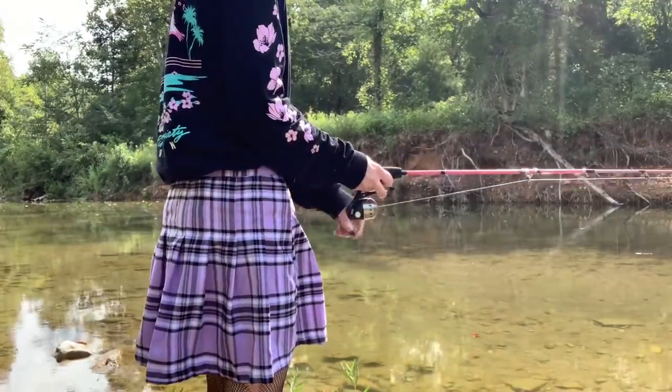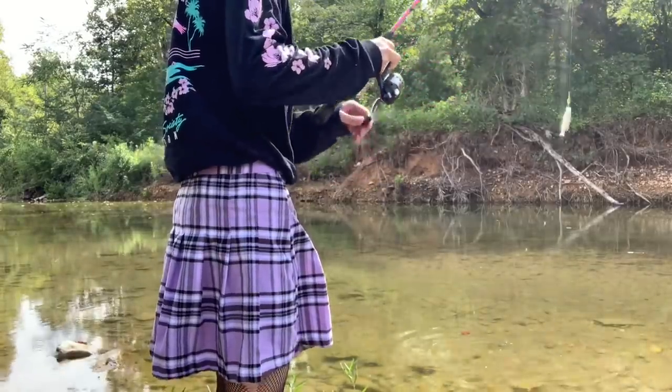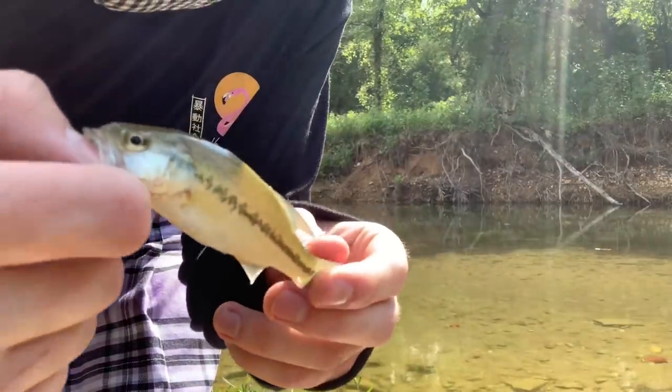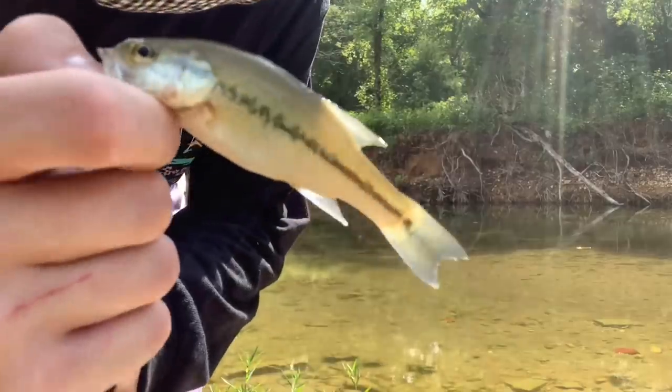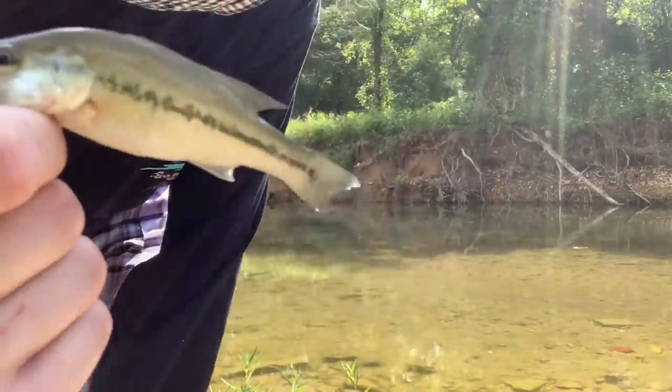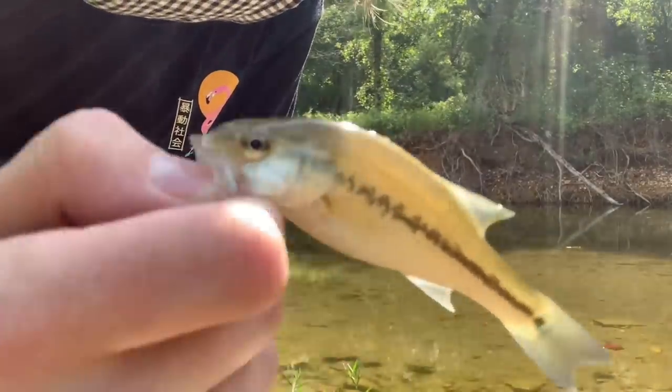Oh, I got one. I didn't even see that I got them. It's a baby largemouth. I think this is probably the third one we've caught in the entire series so far. They're all coming downstream from spawning right now — you have all these little guys that come out of that. Pretty cool. See you later, buddy.